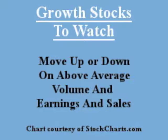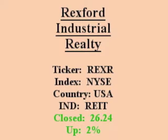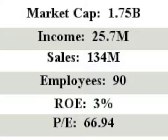Our featured stock is Rexford Industrial Realty. It closed with sales quarter versus quarter over 20% with above average volume. Rexford Industrial Realty is an equity real estate investment trust. The firm invests in the real estate markets of Southern California.